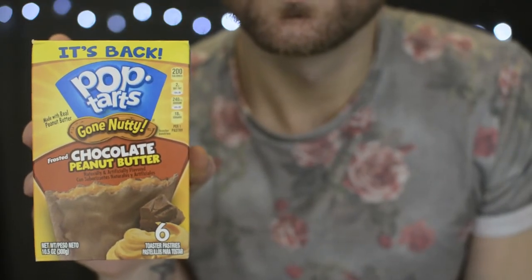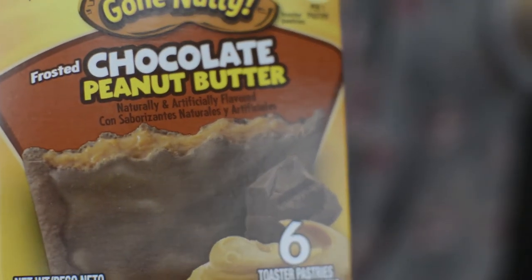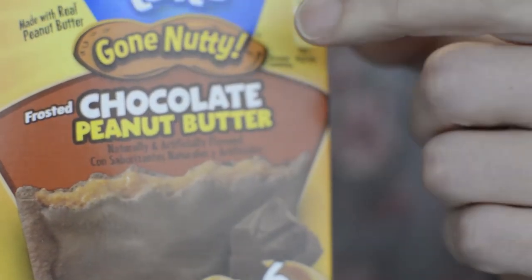All right, so the next box. I eat them later when I report these. So the next box is this one. I can see it — this is the right way. We are going to eat... Chocolate Peanut Butter. Natural and artificial flavoring. Six pastries in all. Wait a minute — this one has eight and this one has six. Anyways, Chocolate Peanut Butter.